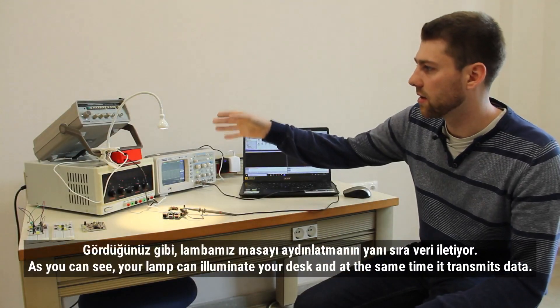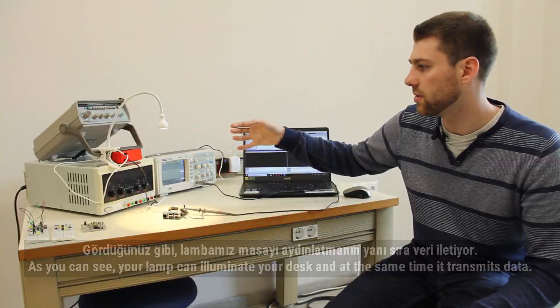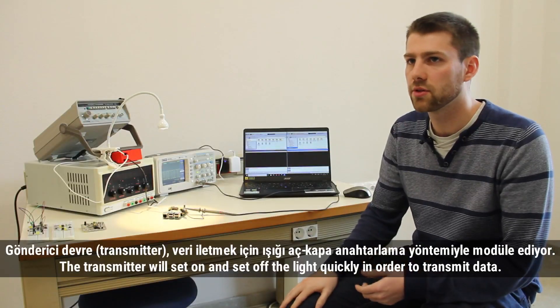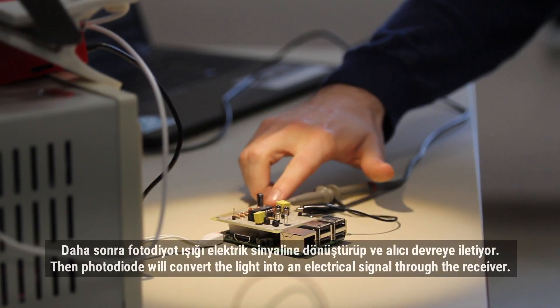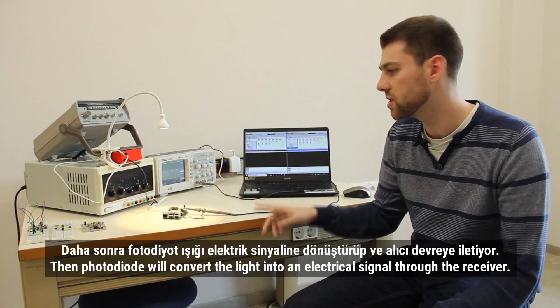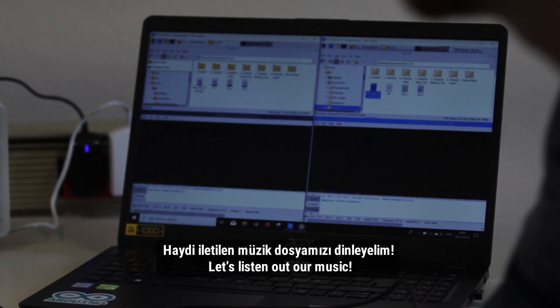As you can see, the light can illuminate your oscilloscope and at the same time transmit data. The transmitter will set on and set off the light quickly in order to transmit data. Then the photodiode will convert the light into an electronic signal to our receiver, so we can listen to our music.